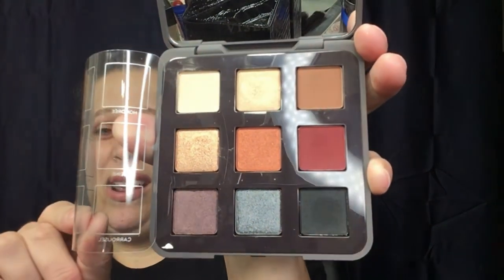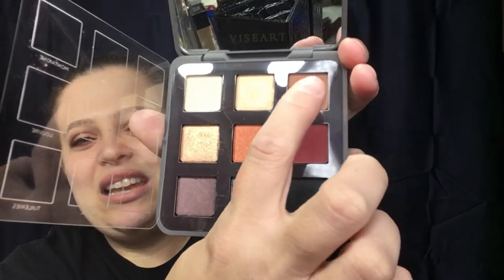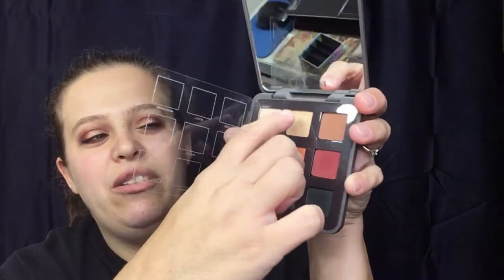You open it up and get a really good size mirror. The shadows are labeled with a film I left on. I actually wore these on my eyes today — I used several of the colors and they were everything I thought they were going to be. I am so happy with this purchase. If you can get your hands on this, go for it — Viseart eyeshadows for $50 is something no one in their right mind should pass up.